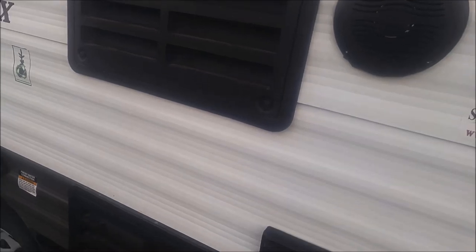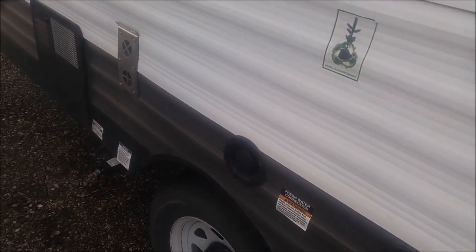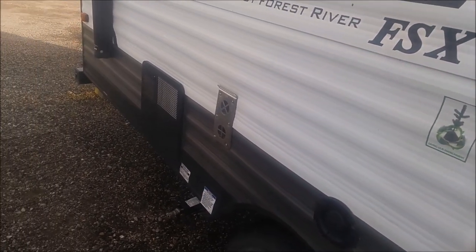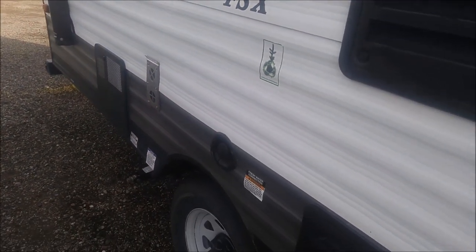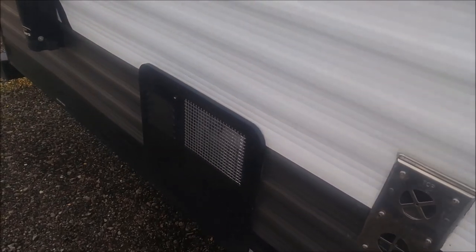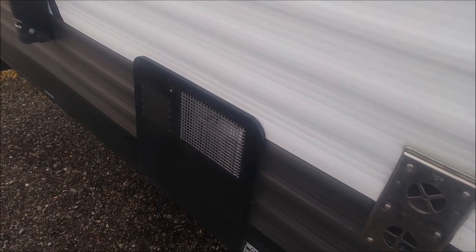This is the back of your fridge. You've also got your potable water fill here. Now it's unusual to have that on this side of the trailer — typically a lot of your utilities are on the other side, so that's one little complaint I have. This is the back of your furnace, and we've got a six gallon gas-only direct spark ignition water heater, which is really, really nice.